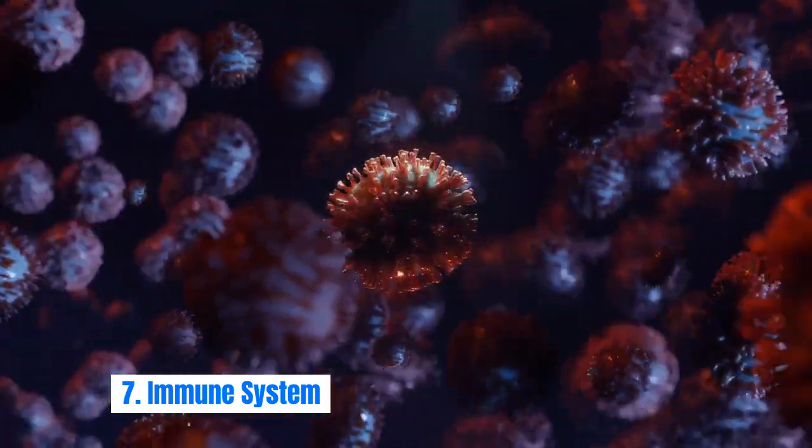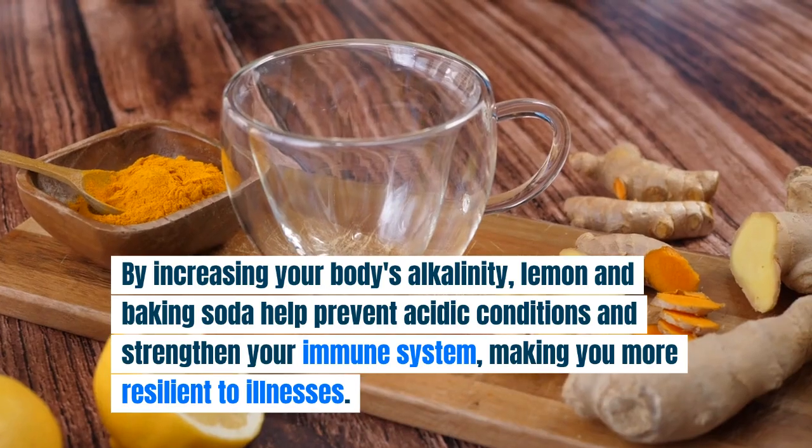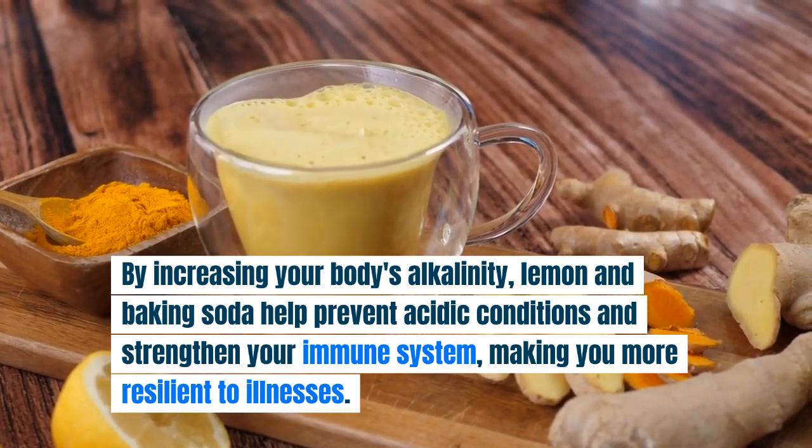Immune System: lastly, let's talk about your immune system. By increasing your body's alkalinity, lemon and baking soda help prevent acidic conditions and strengthen your immune system, making you more resilient to illnesses.